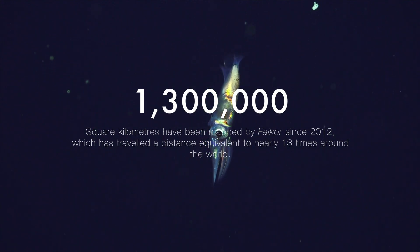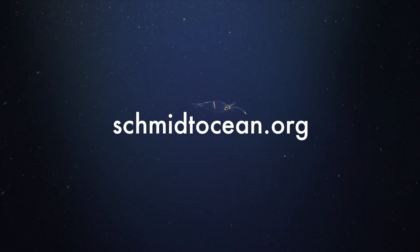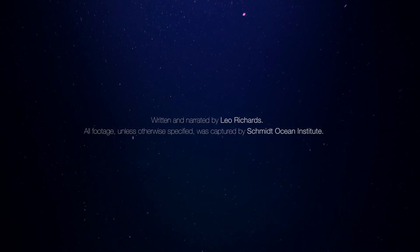To find out more about Schmidt Ocean Institute and follow along their missions as they explore the depths and test new technology, head over to their YouTube channel, or follow the links to their website to read some fascinating cruise logs and explore their interactive content.